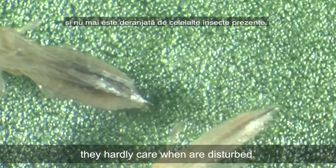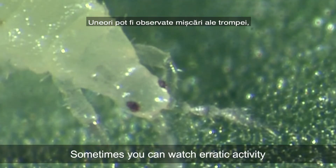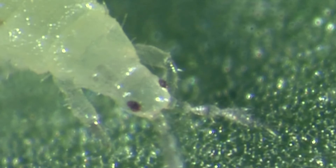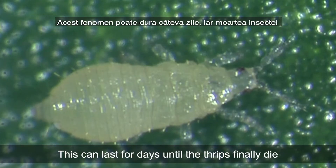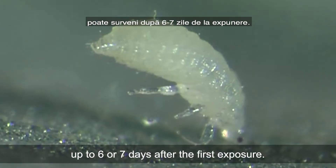They hardly react when disturbed. Sometimes you can watch erratic activity of a cibarial pump, but no thrip is feeding. This can last for days until the thrips finally die, up to six or seven days after the first exposure.